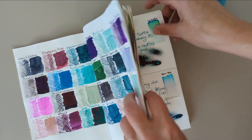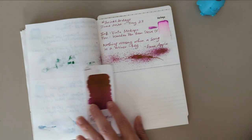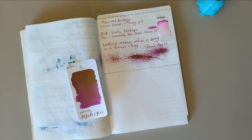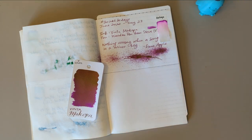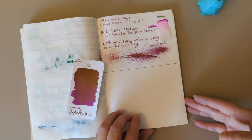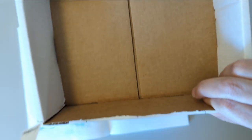Hi friends, welcome to another 30 Inks 30 Days. We are on day 24. Here's our calendar — yesterday's ink was Vinta Makopa, the pen is still downstairs so I'm not going to get it. All in all I have not loved this ink because the pink hardly comes through. What I get a lot of is that sheen and then it looks like a sort of brown color, and brown is not my favorite. A nice ink though — if that is your thing, it's well-behaved and nice. So that's yesterday, let's move on to today.